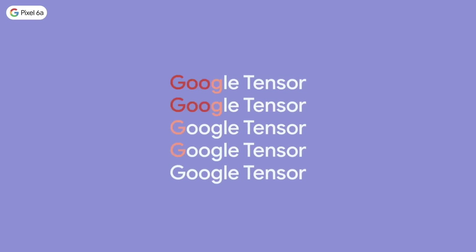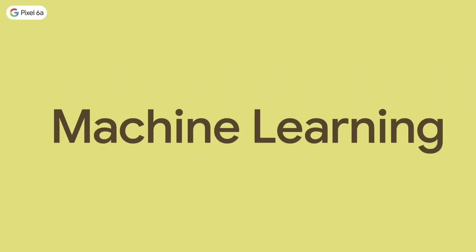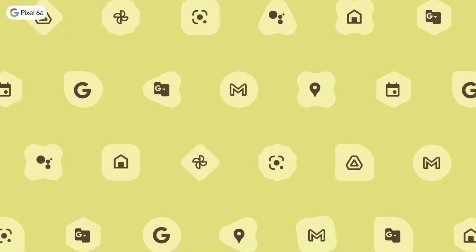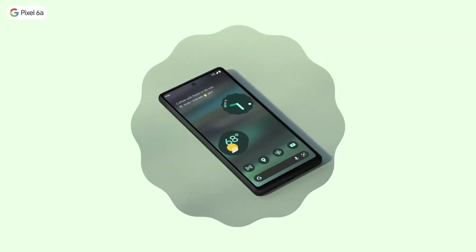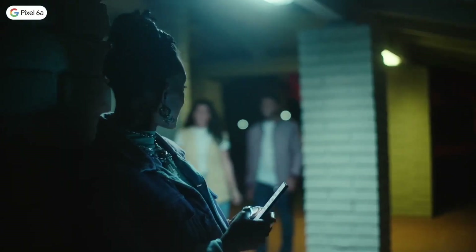The Pixel 6 features a powerful Google Tensor chip, providing lightning-fast performance and seamless multitasking capabilities. The phone's 128 gigabytes of storage ensures you have ample space to store all your favorite apps, photos, and videos.